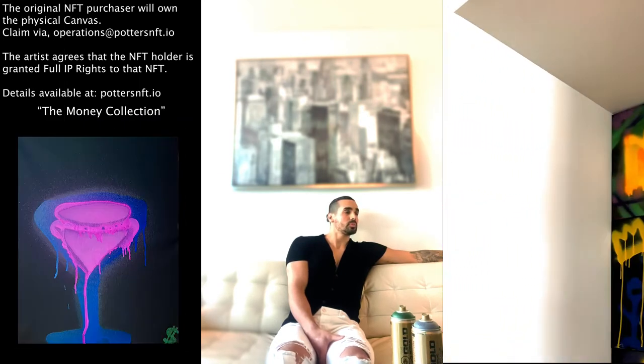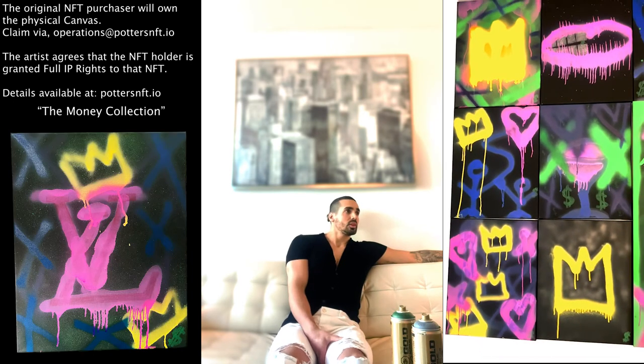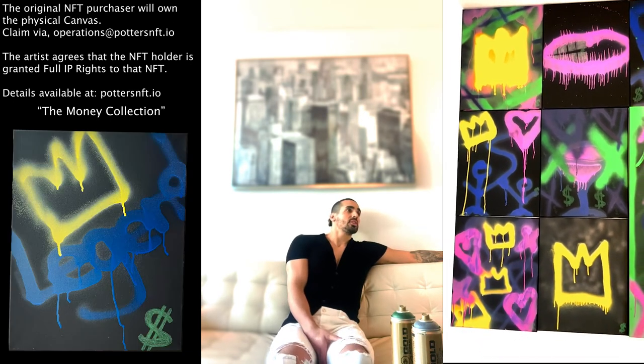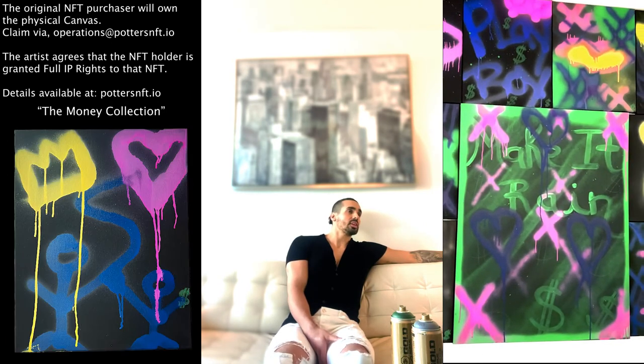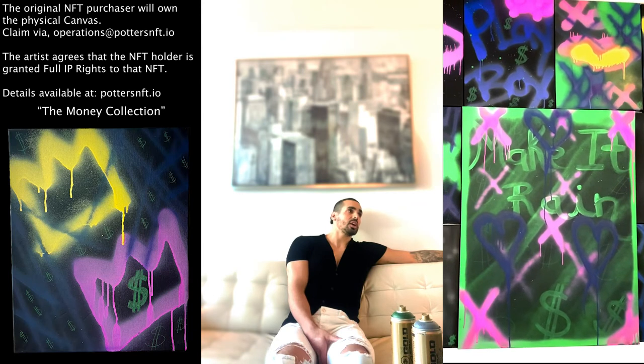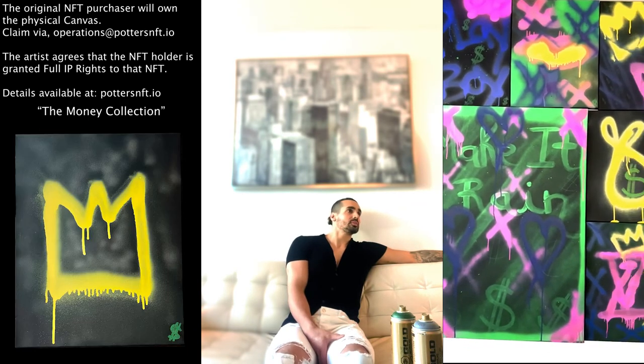That's so nice to hear. And could you walk us through a bit of the process behind creating these pieces? Yes, these pieces — I start by getting a blank canvas, either a black canvas or a white canvas. And I pick out some vibrant colors, get into my brain, and run with it.